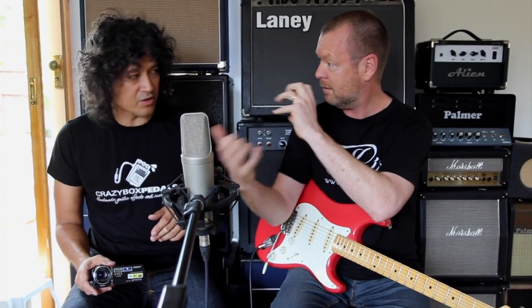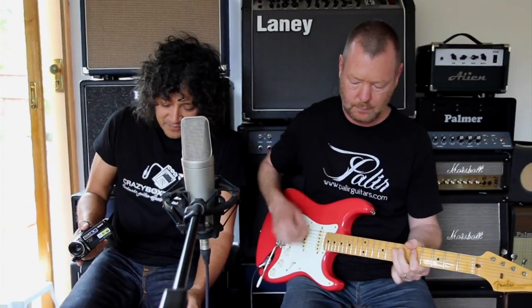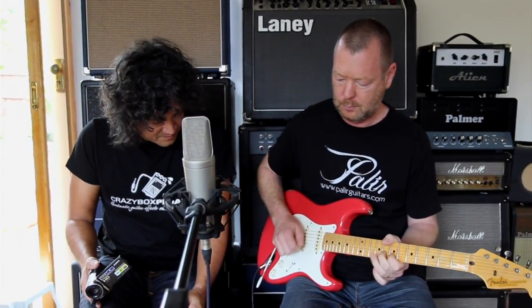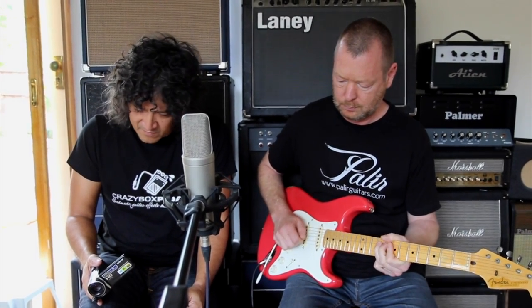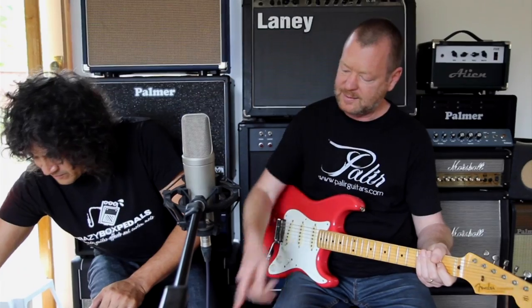That's probably where the wah works really well — doing a horn mute kind of thing. That might also be why the wah is a bit down in level. It sounds a bit like the Funky Cat, which is another pedal we'll be covering.